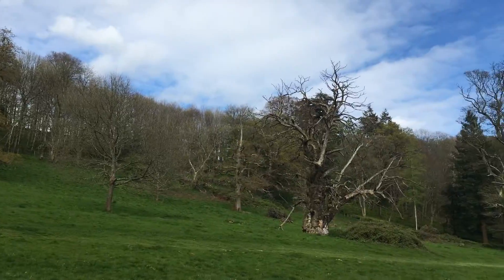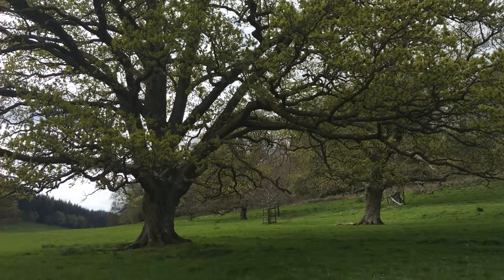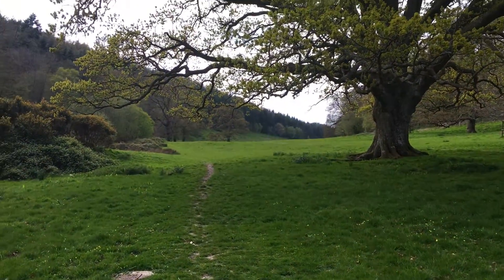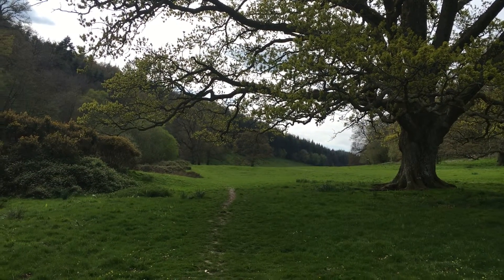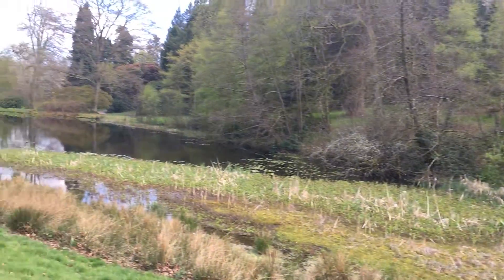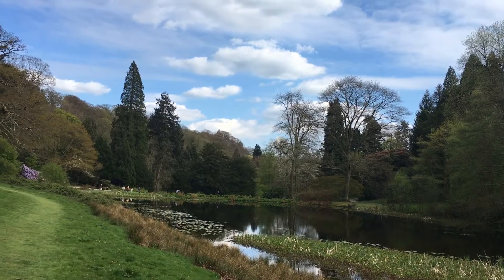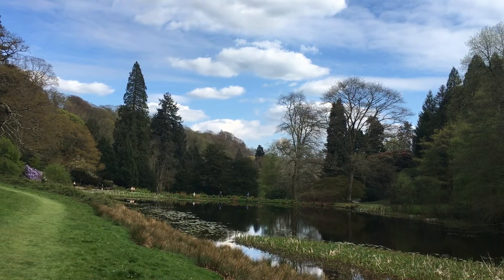So once that oak tree was just like this oak tree. To me this is the beautiful area of Stourhead — it's the natural area of Stourhead. And then as you look across there, that's man-made, that's the formal area of Stourhead.